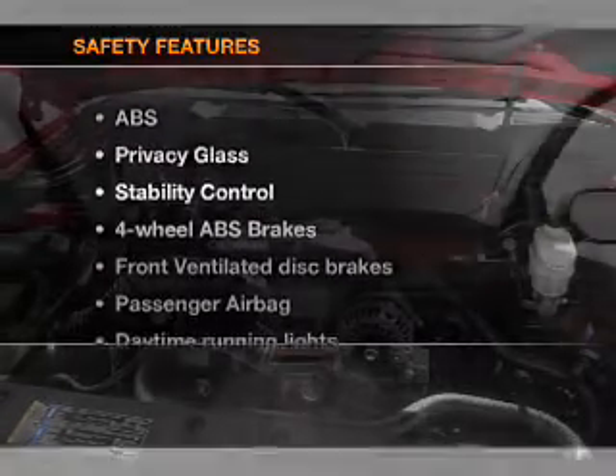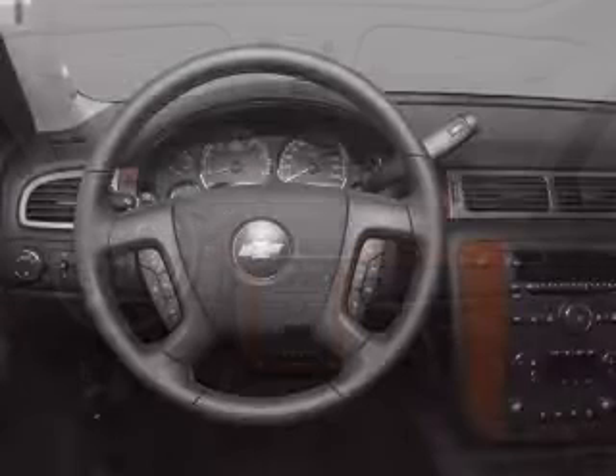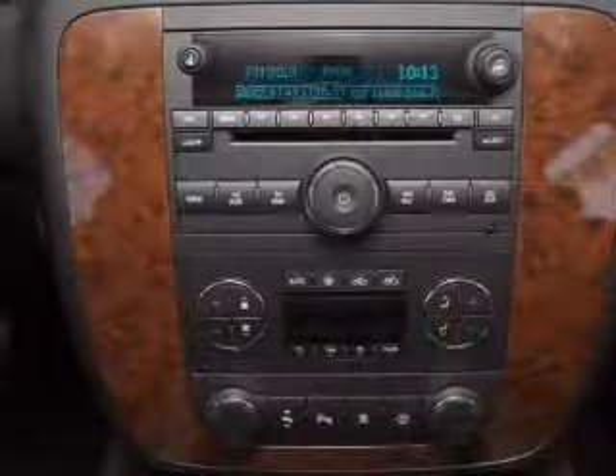If safety is a high priority, rest assured knowing that these top safety components are included: front ventilated disc brakes, passenger airbag, stability control, daytime running lights, low tire pressure warning, and independent suspension.